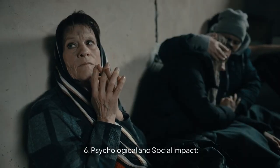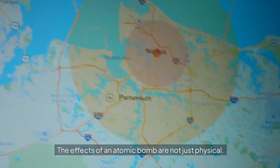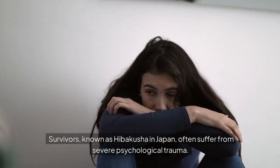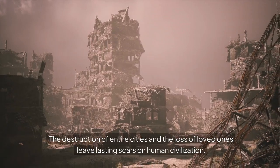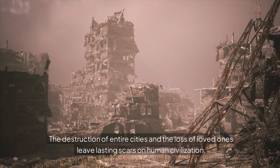Psychological and social impact: The effects of an atomic bomb are not just physical. Survivors, known as hibakusha in Japan, often suffer from severe psychological trauma. They experience anxiety, depression, and survivor's guilt. The destruction of entire cities and the loss of loved ones leave lasting scars on human civilization.